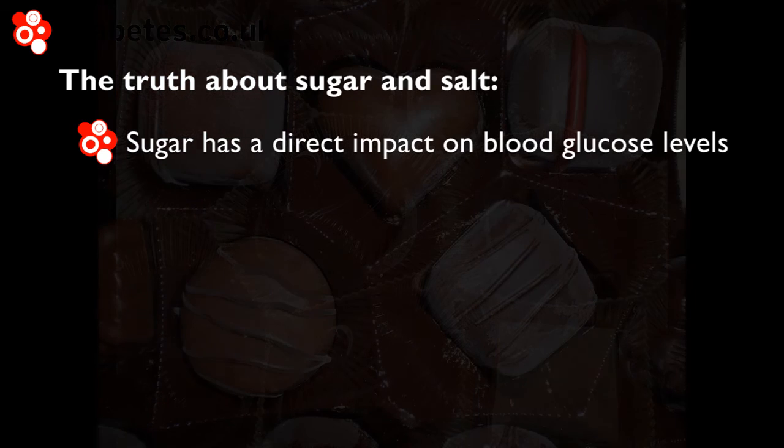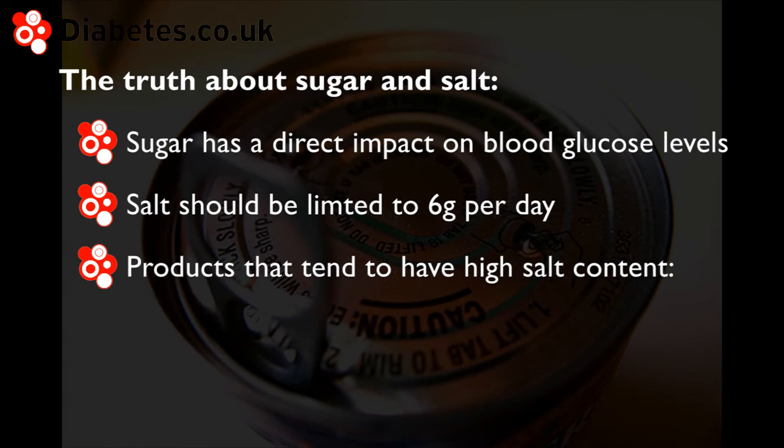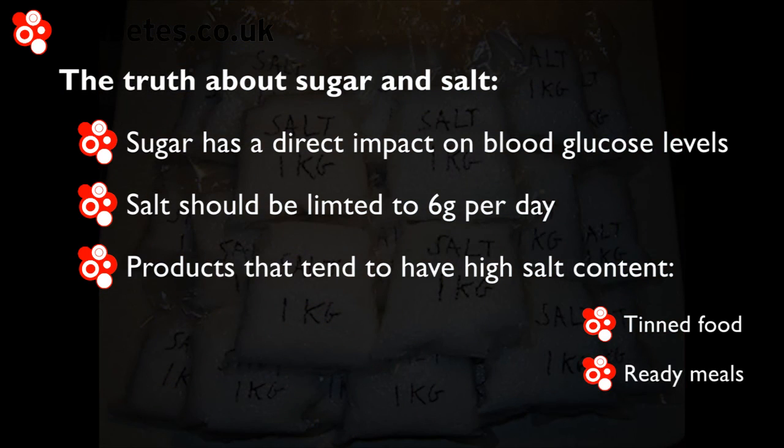The recommendation from the NHS is to limit salt intake to under 6g of salt per day. Products with a tendency to contain higher amounts of salt include tinned soups, ready meals and other tinned or packaged foods with sauces. Check the side of tins and packages to see how much sugar and salt they contain.